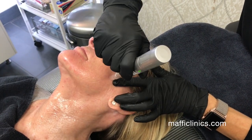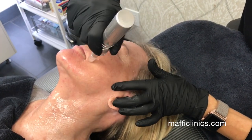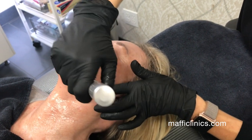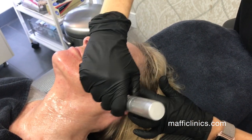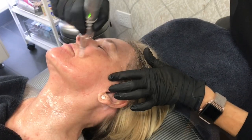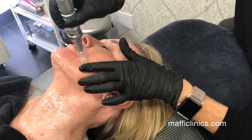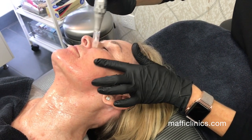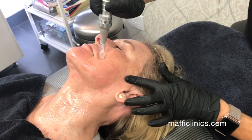The treatment for the PRT facial is an hour and 15 minutes, and that includes numbing, blood draw, and the treatment. It's an excellent treatment for both men and women, and it's also excellent for teenagers or patients with acne-prone skin and scarring.